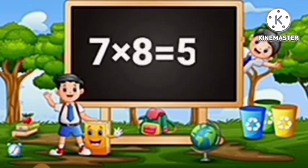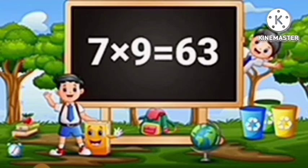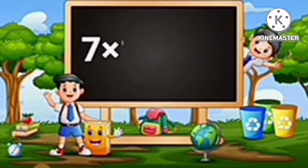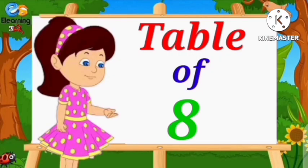Seven eights are fifty-six. Seven nines are sixty-three. Seven tens are seventy.